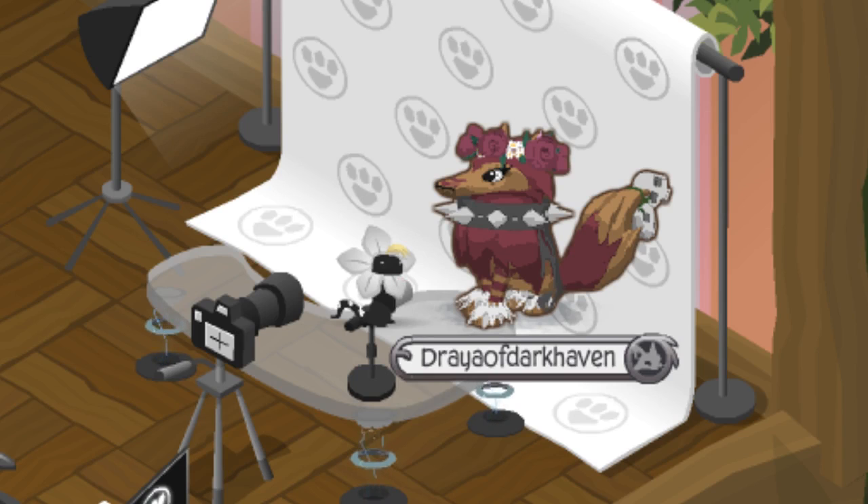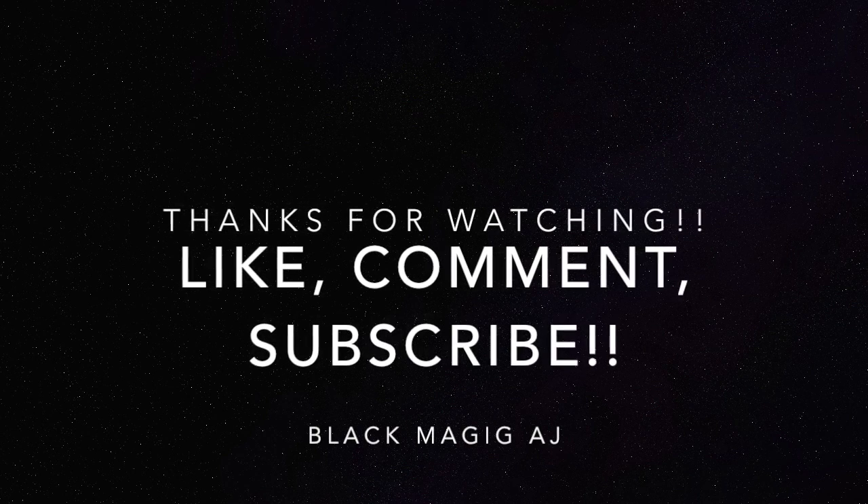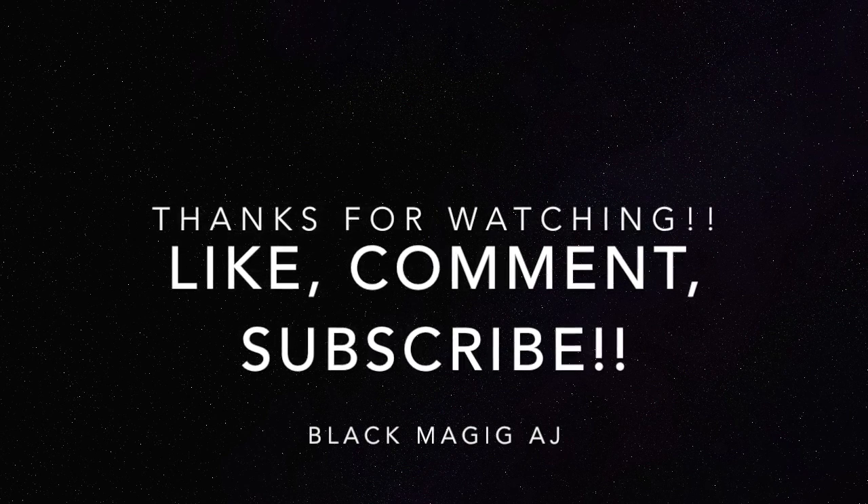Anyways, you guys, I'm sorry that this video was so short. There's not a whole lot to report on, considering I missed the last updates, but I figured I'd get this one before it was too late. I hope you guys enjoyed the video. Please feel free to let me know what you think about the videography equipment. This is Black Magic AJ signing off. I'll see you later. Bye!